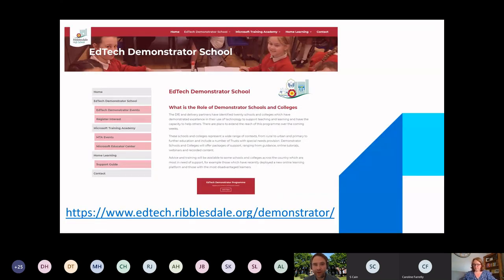We are part of an EdTech demonstrator school consortium. There are three schools within this consortium, each with a different specialism. Ribblesdale specialises in Microsoft technology. If at any time you would like free personal support, you can go to the website currently displayed on screen, fill in the form, and that will go through the London Grid for Learning. They will get back in contact with us to open up communications and give you bespoke personal support in EdTech implementation within your own schools or establishments.